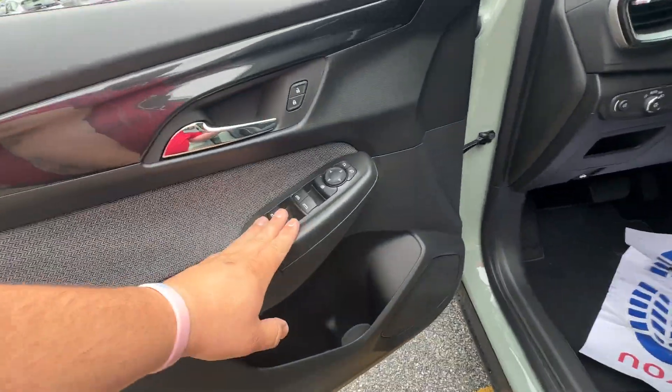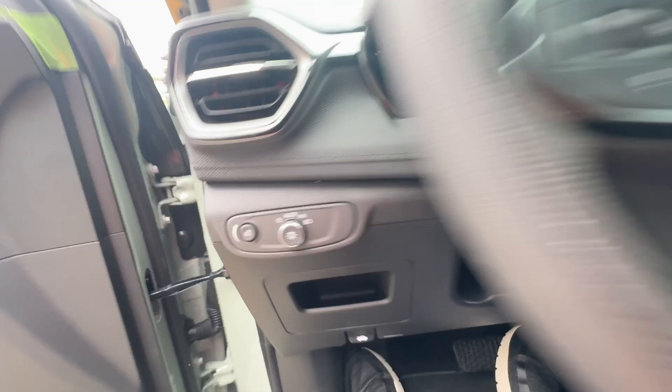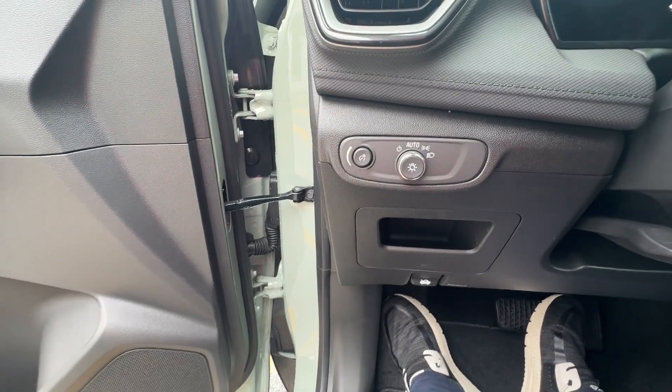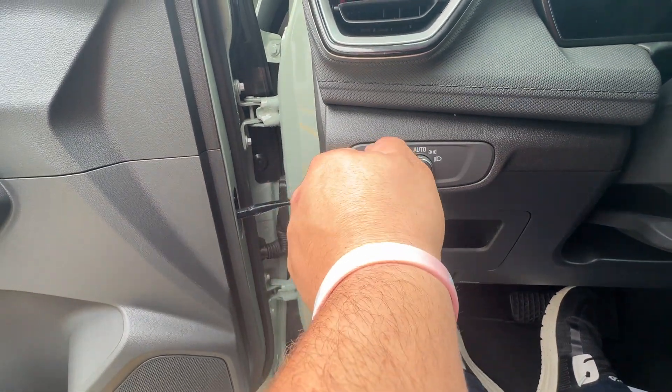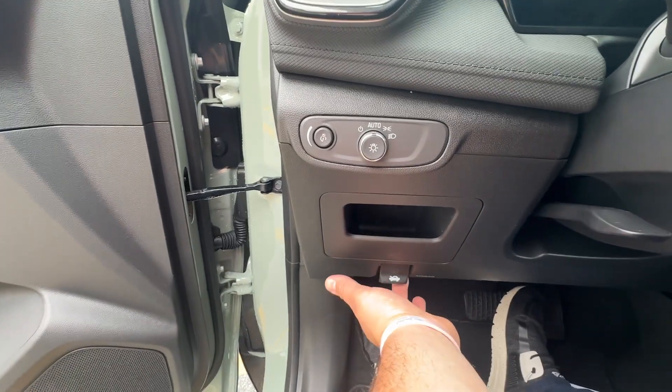Onto the front. You've got your power windows, power mirrors, power locks. Automatic headlights — all you have to do is put those on auto and you'll never have to touch them again. You've got your dimmer switch right here, a little storage area, and hood release.